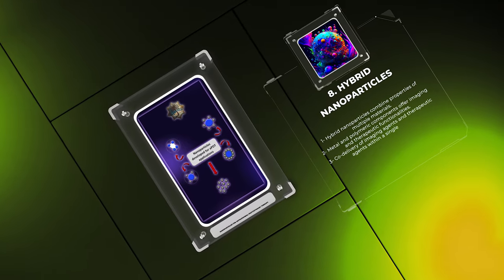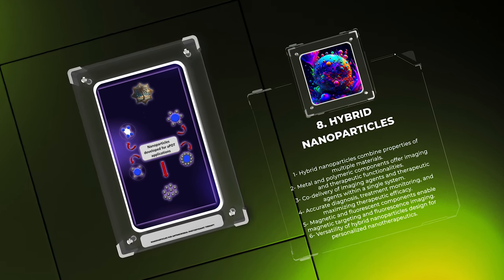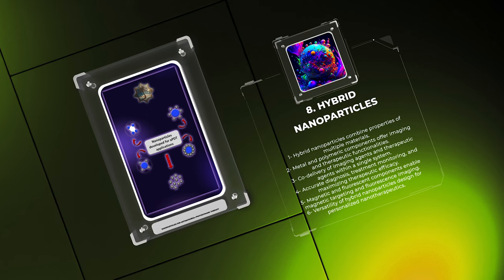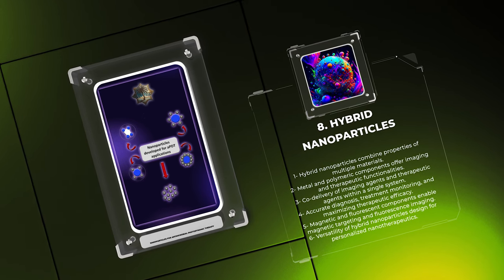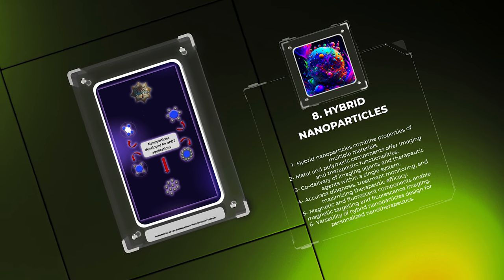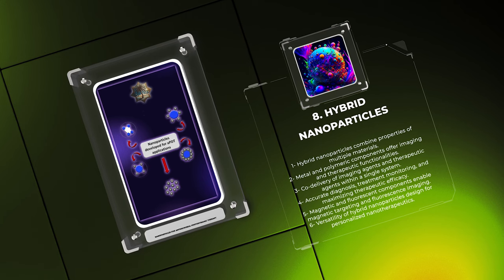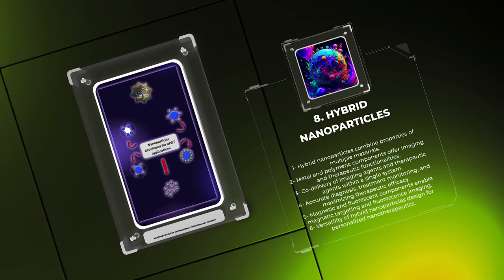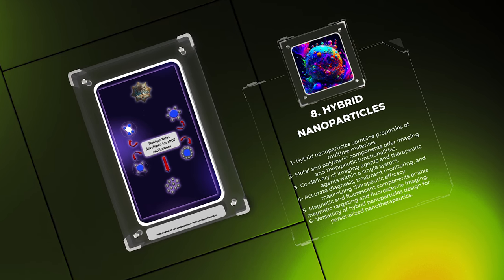Combining different materials to create hybrid nanoparticles has gained significant attention in recent years. Hybrid nanoparticles offer unique advantages by leveraging the properties of multiple materials, making them superior carriers for APDT. One example is the integration of metal and polymeric components: metal-based nanoparticles can provide imaging functionalities, while polymeric materials encapsulate photosensitizers for therapeutic purposes, allowing co-delivery of both imaging and therapeutic agents within a single system. Another type incorporates both magnetic and fluorescent components, enabling magnetic targeting guided by external magnetic fields while simultaneously facilitating imaging through fluorescence, fostering the development of personalized nanotherapeutics.